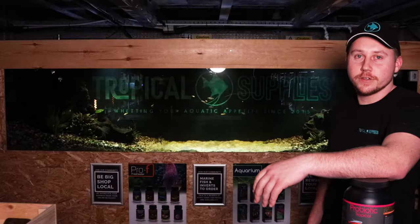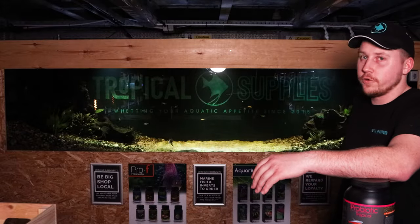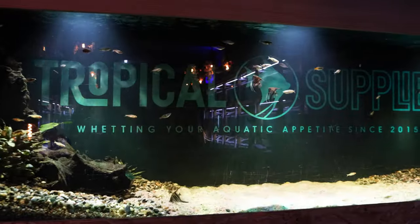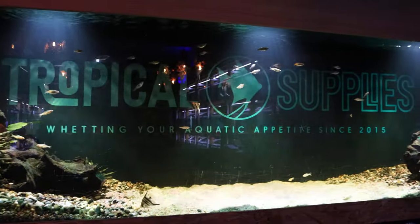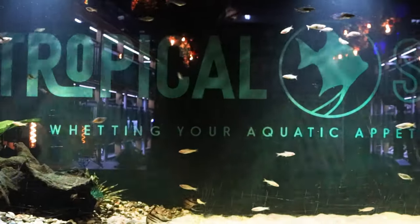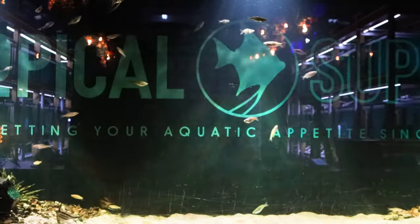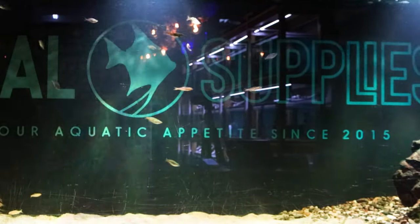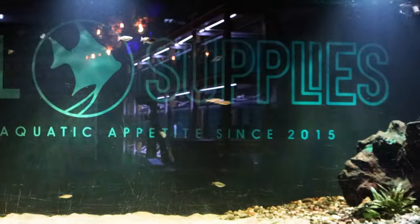This is one of our display tanks at Tropical Supplies. It's 3,400 litres and measures just over 10 foot by 2 foot. I don't know who built the tank but it's as old as the hills and possibly older than me. It's aged quite badly over the years with a few scratches, but its sole purpose in store is to have something nice to look at whilst you're waiting for me to run around like a headless chicken and catch your order.